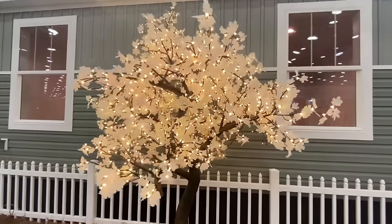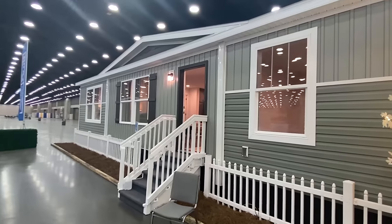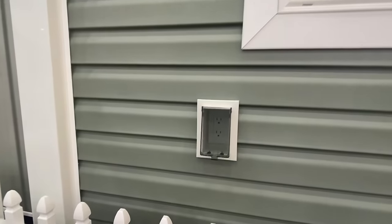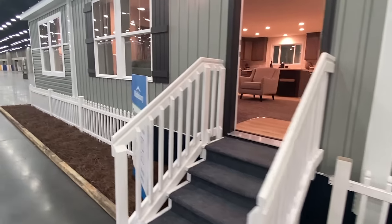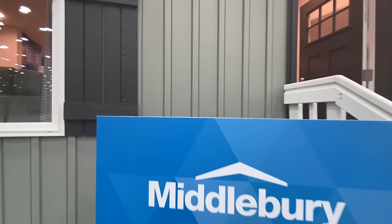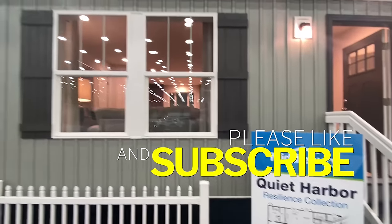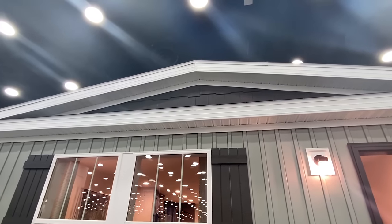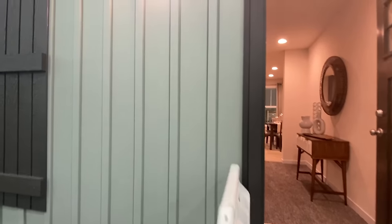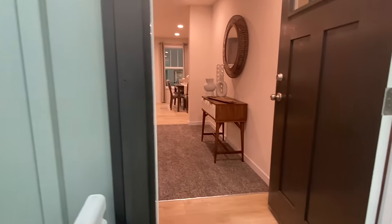Let me get a close-up of this tree for y'all. I'm going to go ahead and head in because I know we've got a lot to see. We've got an electrical outlet right here, and let me give you one close-up look at these shutters. Y'all do drop a comment, don't forget to subscribe and hit the notification bell and like this video — that'll help us out tremendously. I hope you're having a wonderful day and my goal is to make your day a little bit brighter and show you some amazing homes.